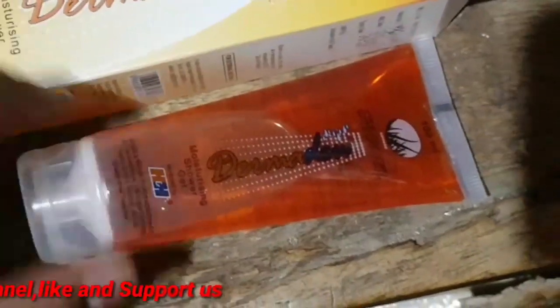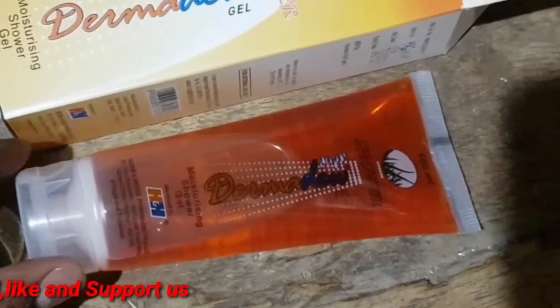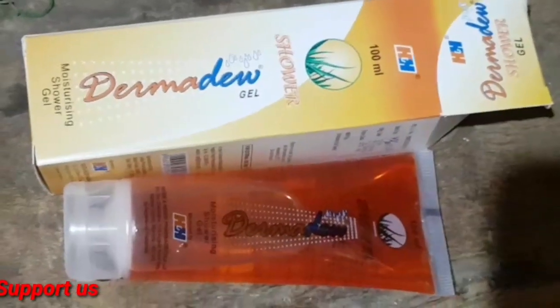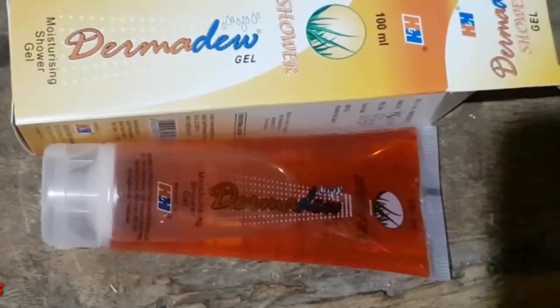If you use one or two drops per application, one bottle can last around one to one and a half months.